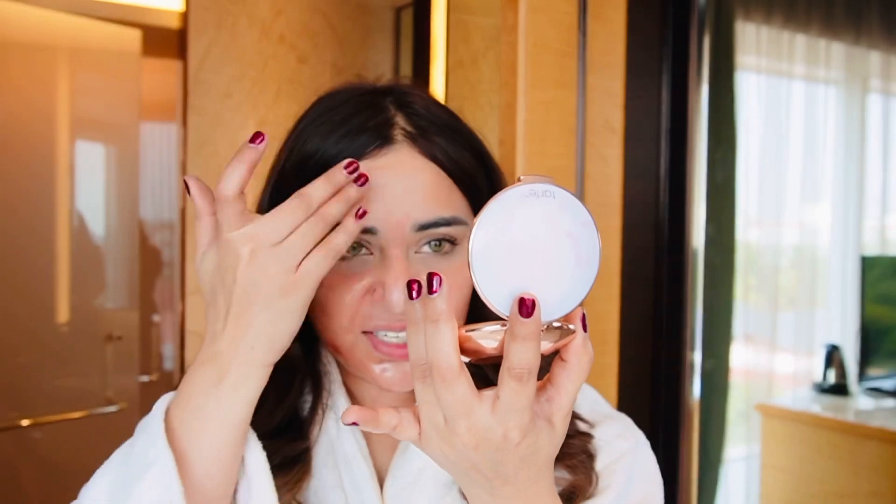People usually say this is a vampire facial, which Kim Kardashian does. But no — this is not the vampire facial. The vampire facial is PRP — Platelet Rich Plasma — which uses your own blood. It is a very detailed procedure where your blood is injected so that you produce better collagen and better cells. So this is not blood — this is just a peel.